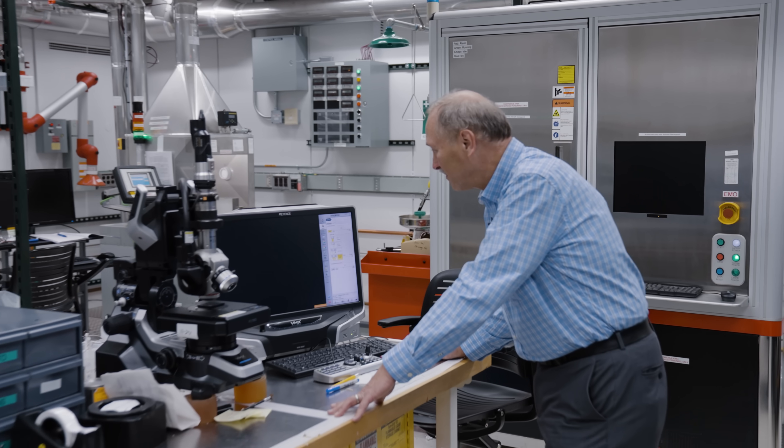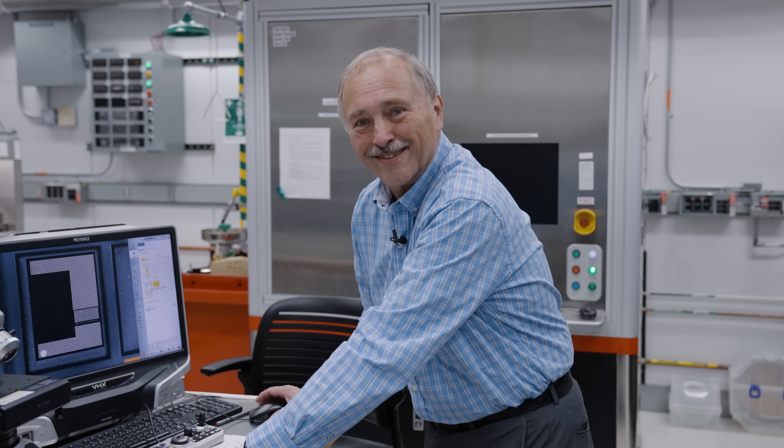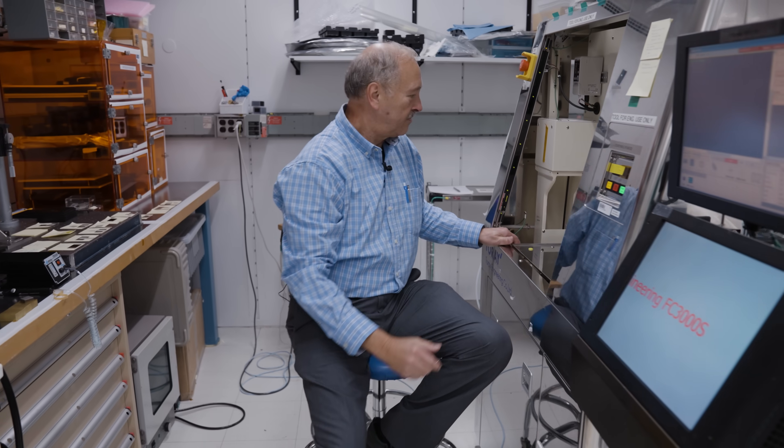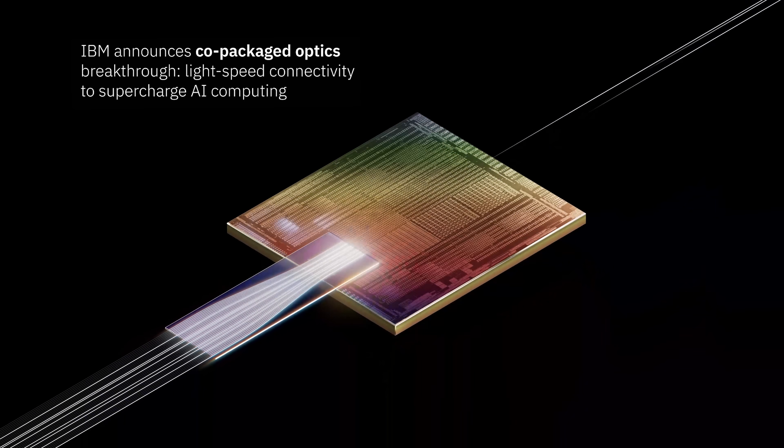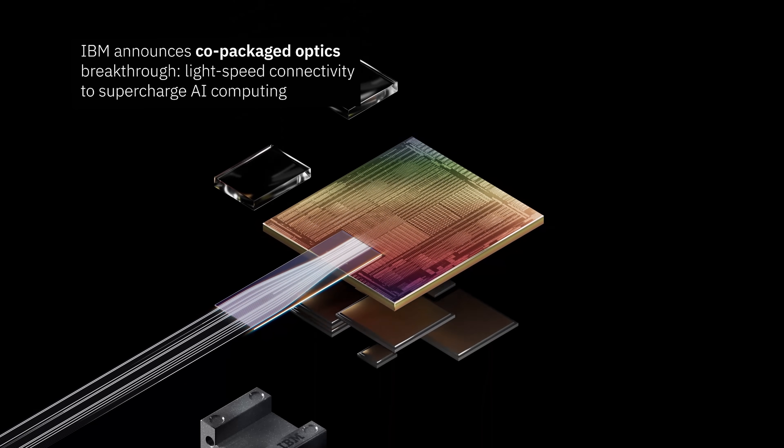My name is John Knickerbocker, and I am a researcher here at TJ Watson Research at IBM. Today we're going to talk about something called co-packaged optics. This is a technology that allows us to go to the next generations of products for future AI applications like AI data centers.